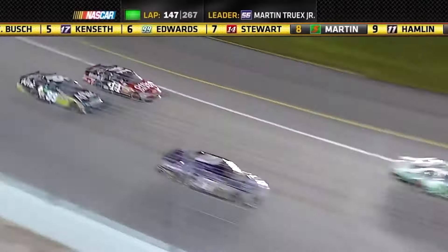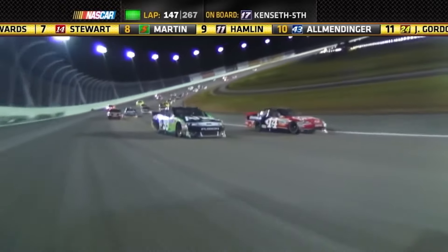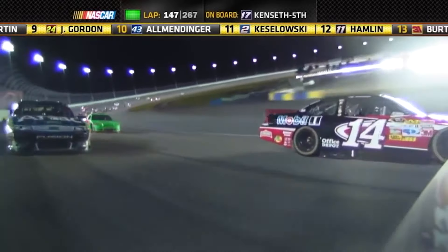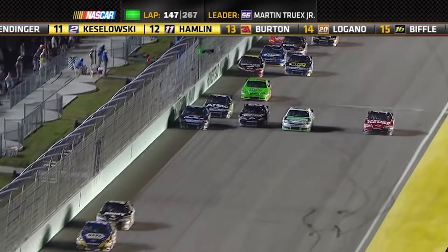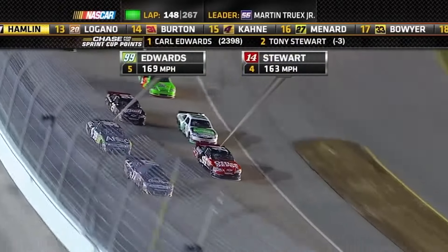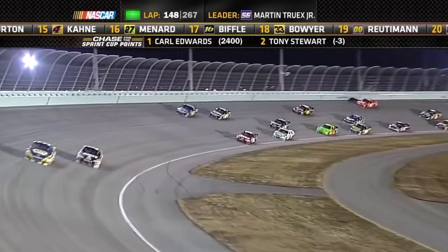He made that inside work — he was able to stay in front! Three wide right in front of him. How about four wide! Stewart to the bottom!